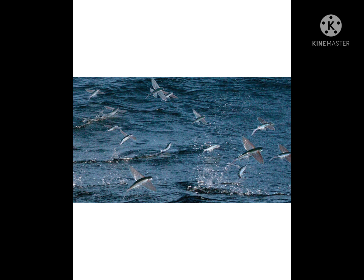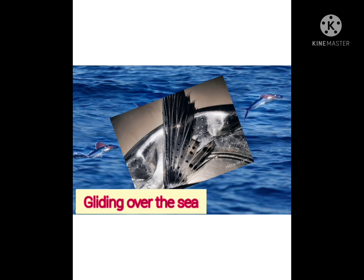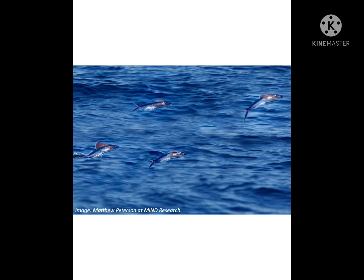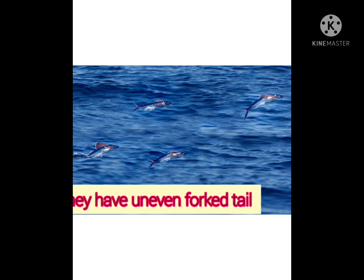It ranges between 6 to 12 inches. Most of them have their pectoral fins that can be spread like wings. They are dark blue on the top and silver below. They have an unevenly forked tail.